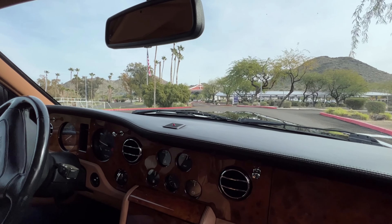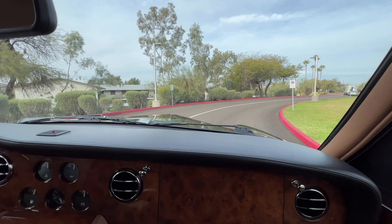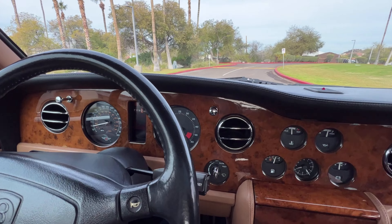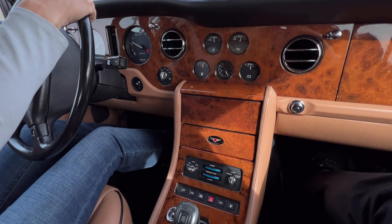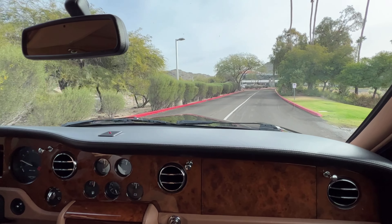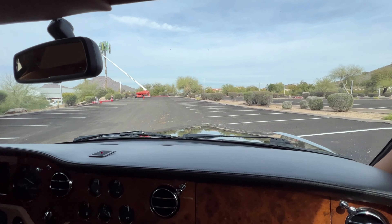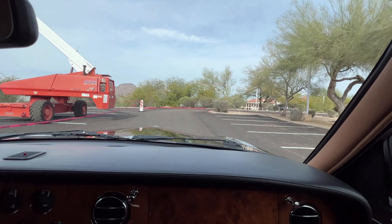This Bentley was sold new at Collier Jaguar in Orlando back in April of 1997. Since then, she was returned to Vantage Motor Works in 2002. Vantage Motor Works sold it to the present owner — they're one of the top Rolls-Royce and Bentley dealers and restoration shops in the United States. It's very well done.